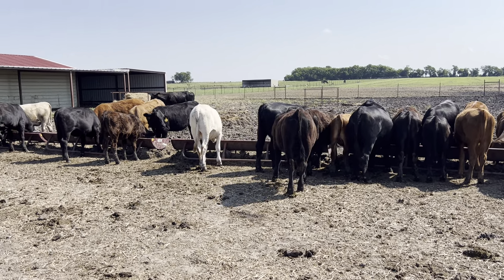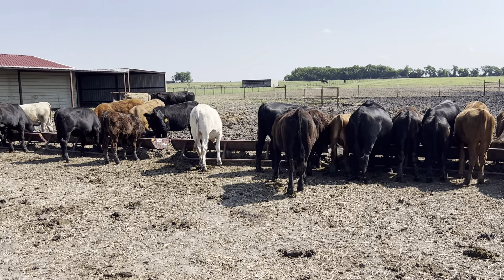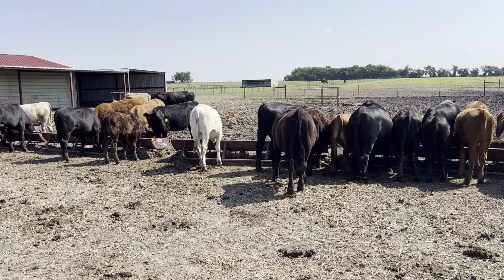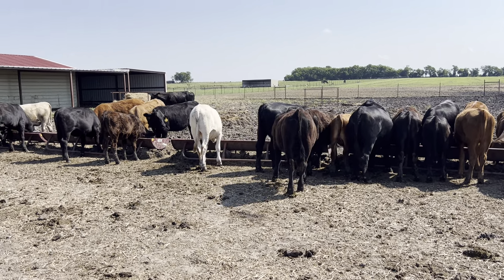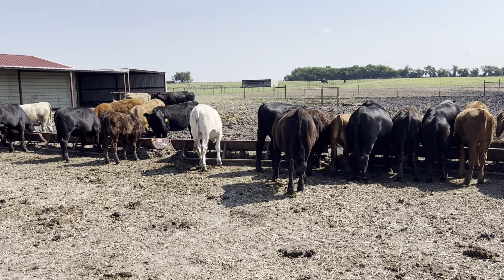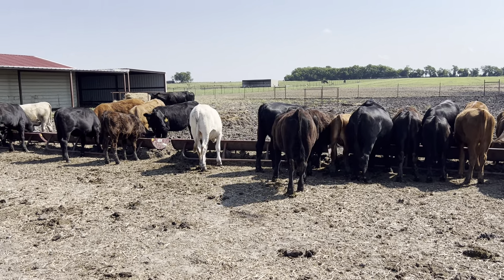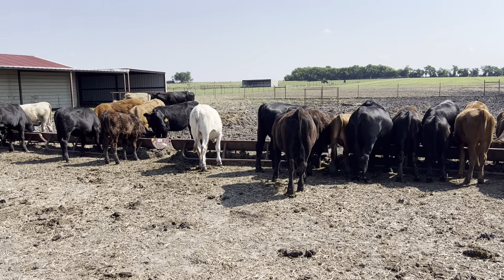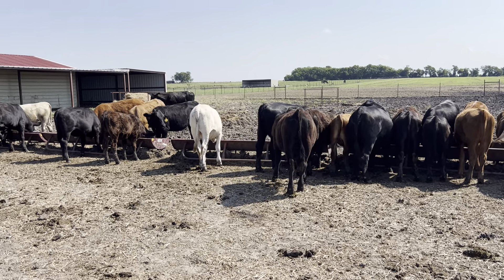A lot of animals at the sale barn are emaciated-type level. A lot of them are going to be like a year and a half old and not even a thousand pounds legitimately — a year and a half to two years old and they won't even be a thousand pounds. At that age, at a body conditioning score of five, they should be at least 1,100 to 1,200 pounds if they're a medium-large frame animal. I've already said this like 50 times.